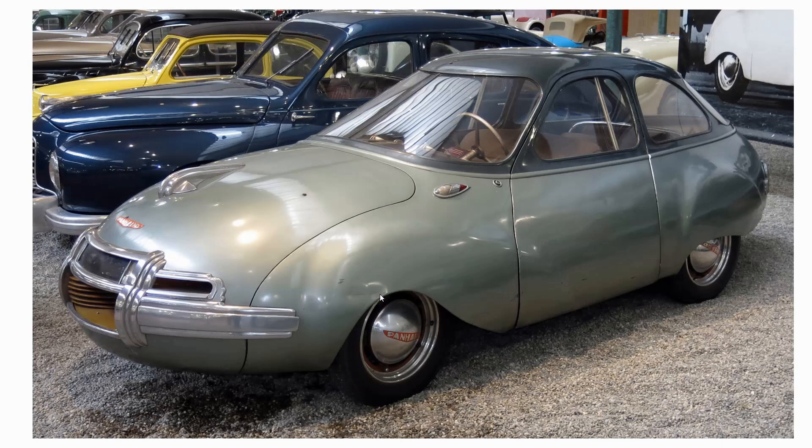1948 — the Panhard Dynavia. It was running a 600cc engine, obviously chasing really low drag with that shape. Did it succeed? Well it had only 28 horsepower — very, very little — and yet it could do 81 miles an hour. Engine power and top speed is by far the best way of assessing the slipperiness of older cars, where drag coefficients are often misquoted or weren't properly measured. This full-size car was supposed to have a drag coefficient of 0.26, and with that power and speed it was certainly slippery.